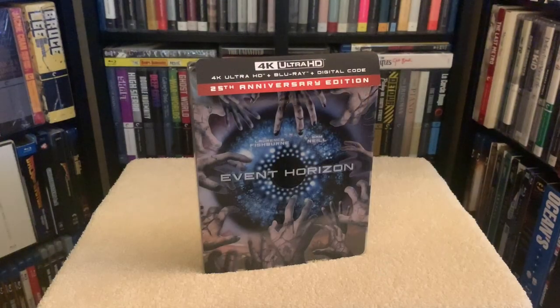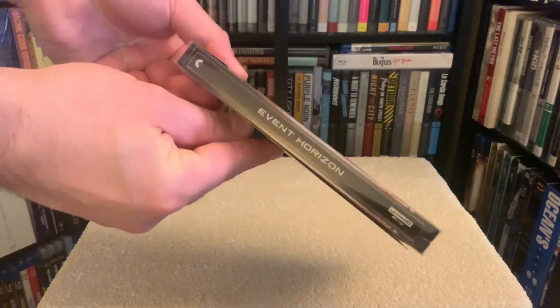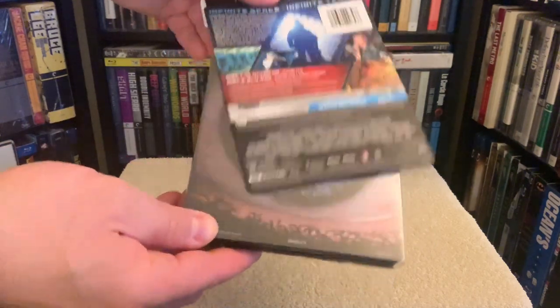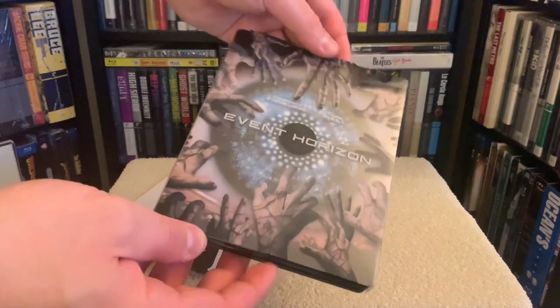If you haven't seen it yet, you're gonna be in for a treat. And what better way to experience the movie than with this new 4K steelbook edition. Pretty cool artwork, although I still prefer the original poster art. But it's still nice, and as I recall they shot this over at Pinewood in England, the iconic studio where they filmed the 007 movies.